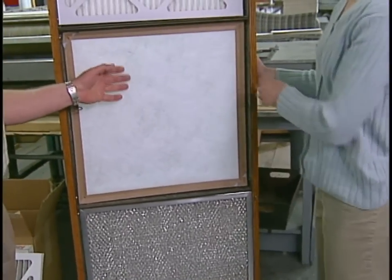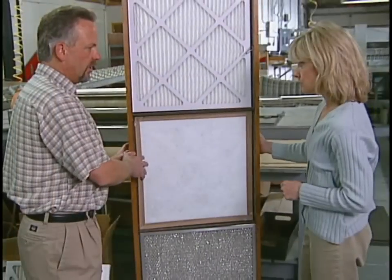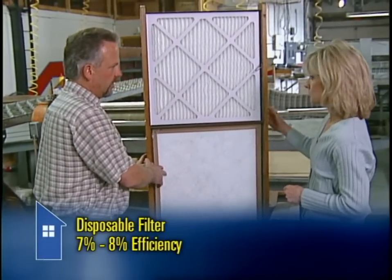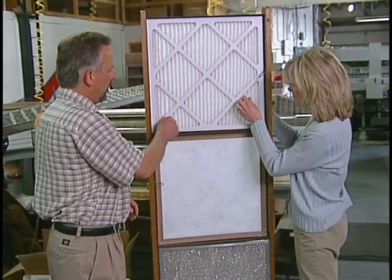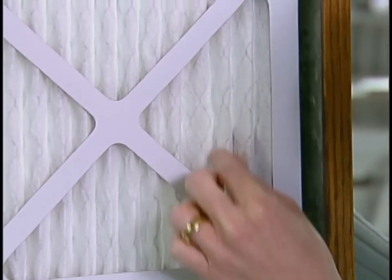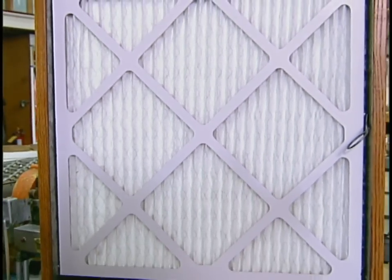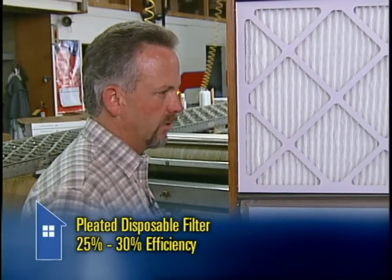Is this one more efficient? A step up from that is the typical throwaway disposable filter — a little bit more efficient. However, you have to keep purchasing those because you throw them away and put a new one in. This one also is not tested, but we assume it's going to test in the 7% to 8% efficient range — still not a very good filter. A step up from that is the pleated disposable filter, and they pleat that material so that you extend the surface of the filter — typically three times as much surface area, roughly about three times the expense to buy one, but the efficiency of this filter is going to be in the 25% to 30% range.